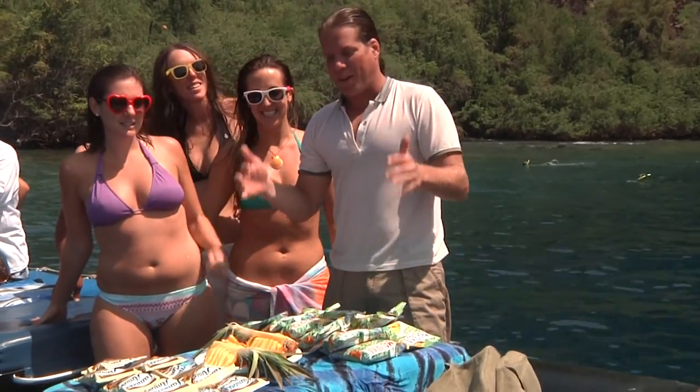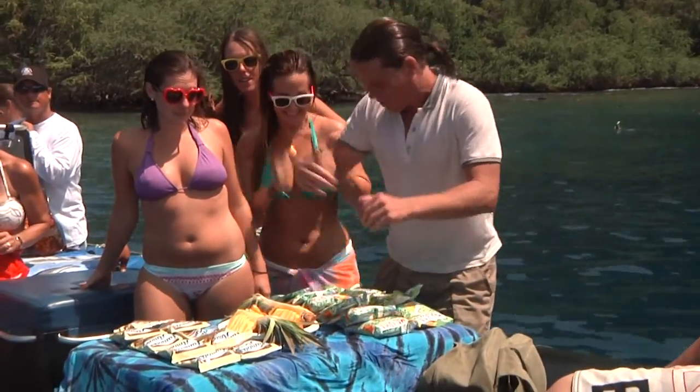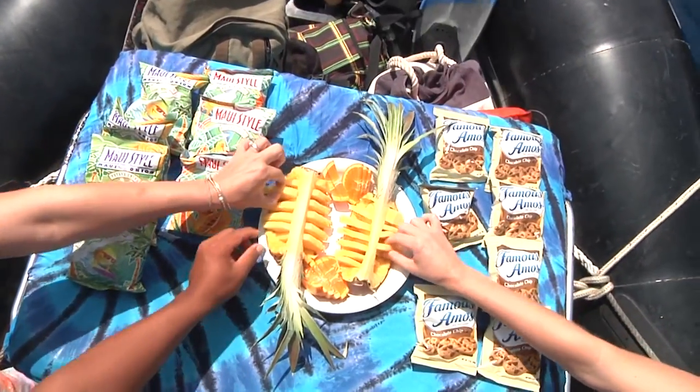The captain set us up with a little meal — they got cookies, chips, and even some pineapple and oranges. Let's dig in, guys. Kicking back and eating some grub really made me feel like I was a pirate, and hanging out with these great people was sure a lot of fun on Captain Zodiac — and the adventure has just begun.